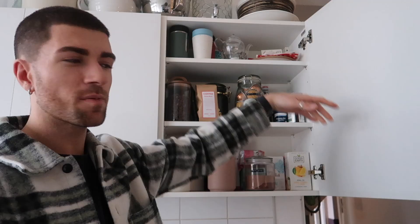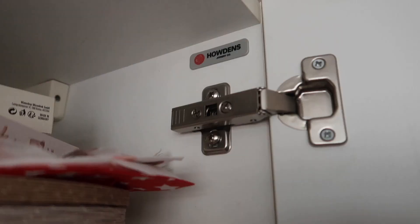If anyone does like this kitchen and is interested in where it's from, it's from Howden's. And credit to Howden's — the units are really, really good quality. The countertops are not great though, I'm not going to lie — they chip so easily.